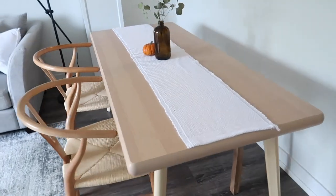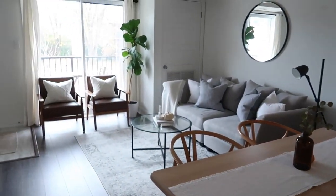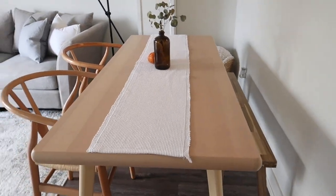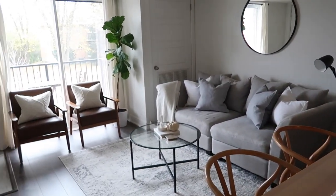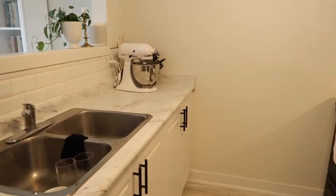And voila — you can now fit four people around this table comfortably and still have the rest of the space over here. When we're done eating we just slide the bench back, and it allows us to still host people without sacrificing our living room area.